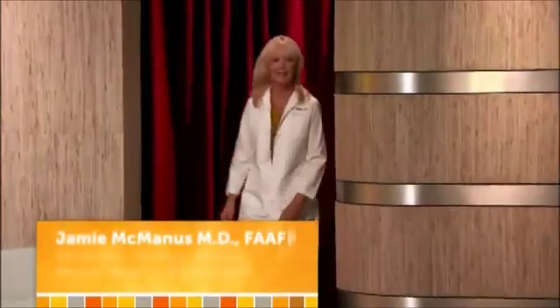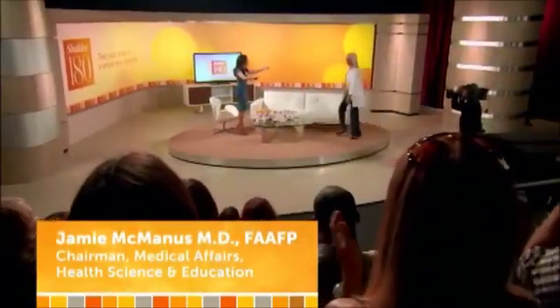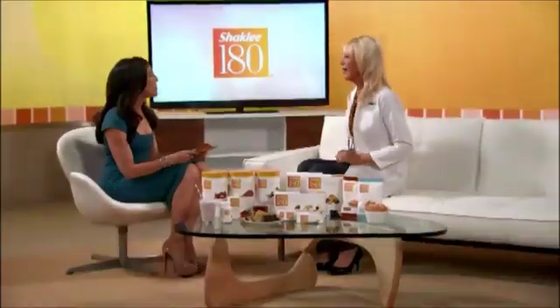To tell us more about the science behind the Shakelee 180 program and its key ingredient leucine, please welcome Dr. Jamie McManus. Great to be here.